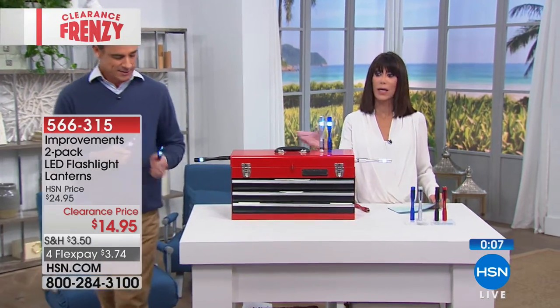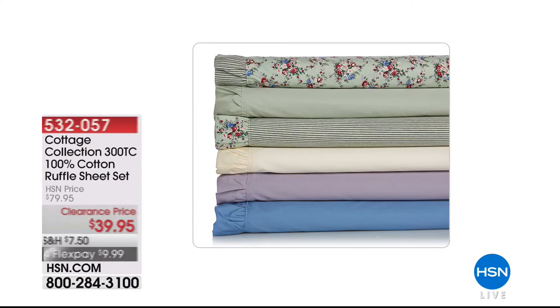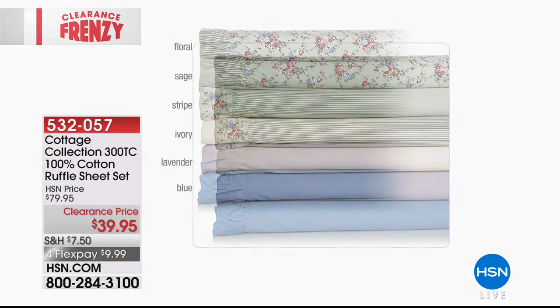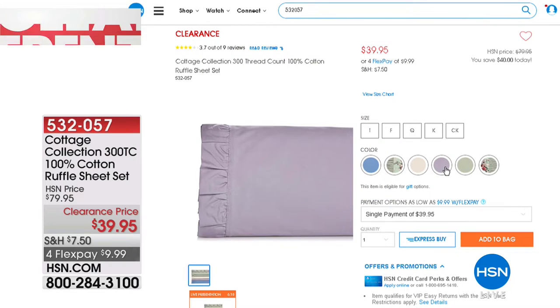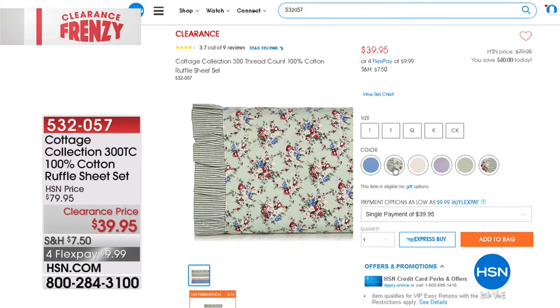We continue to take calls. Still coming up: we have some amazing, beautiful sheets from our Cottage Collection. Ruffle sheets — we sold them for $79.95, but this is probably one of the best buys of the hour in terms of bedding. $39.95 today, with four FlexPay payments of $9.99 a payment.